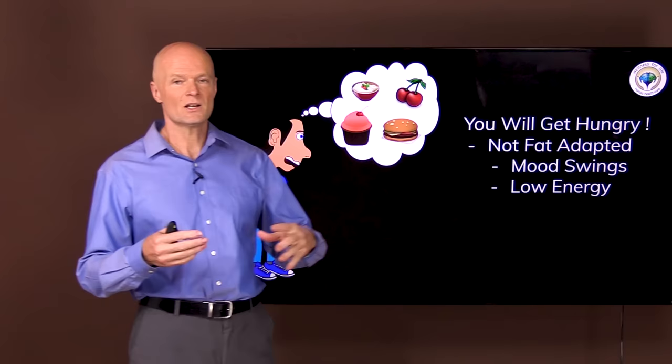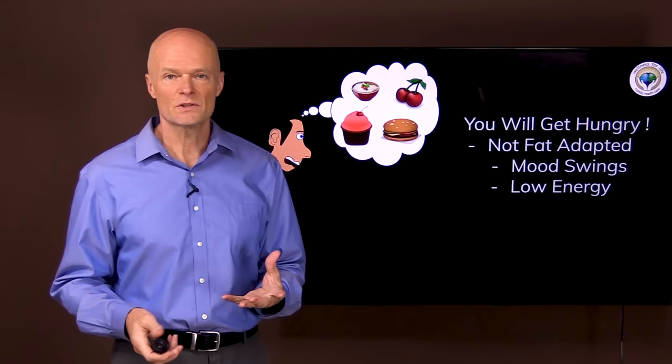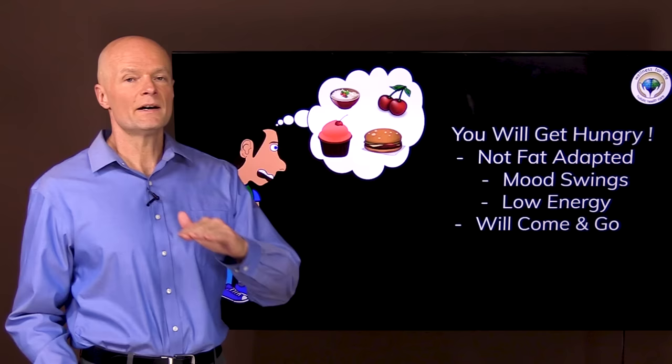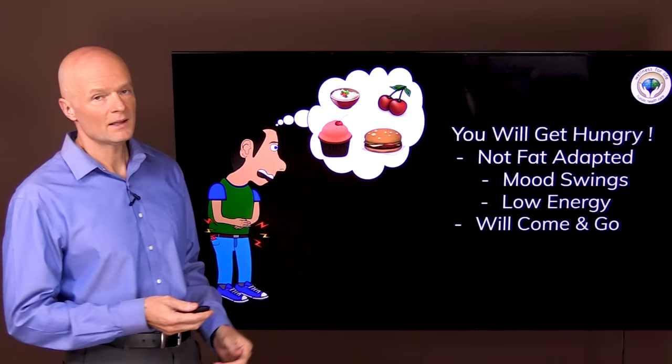If you get mood swings, low energy, loss of focus, or you get irritable when you miss a meal, that simply means you're not fat adapted — your body does not have metabolic flexibility. It doesn't know where to get energy if you don't eat for a few hours. That's not a normal situation, but if you stick with it you will become fat adapted and these things will go away. Hunger will come and go. It's not a constant and it doesn't increase linearly, so if you ignore it or have something to drink, it will go away.